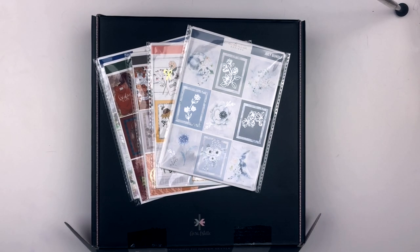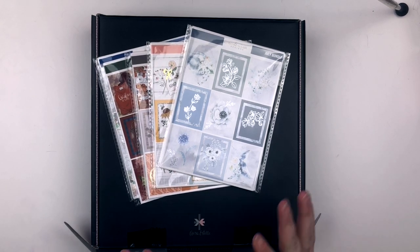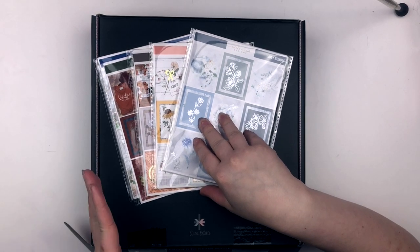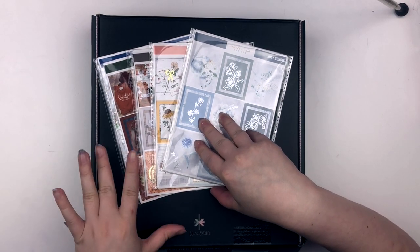Hey everybody, it's Emily. Welcome back to my channel. Today I'm going to be filming a haul for you. I only have two shops, but I have five kits from Nicole Alexia Designs. And then I also have my cloud, which I'm super excited for.